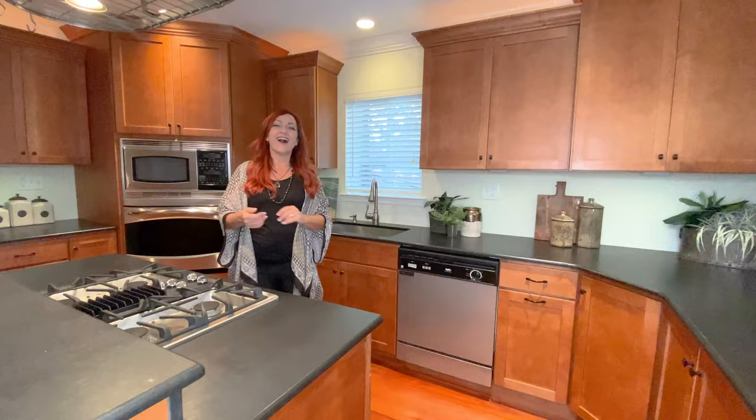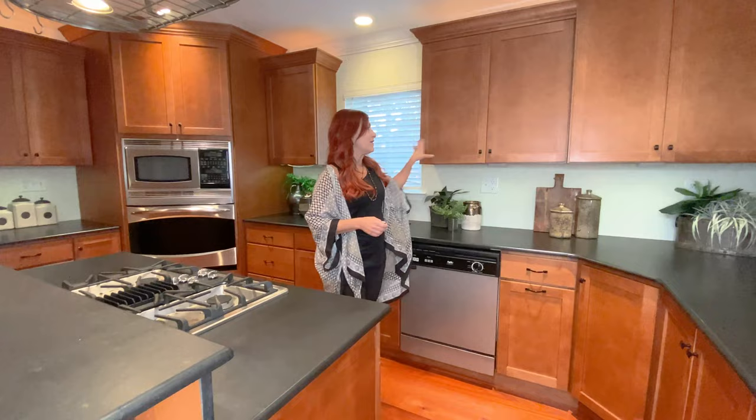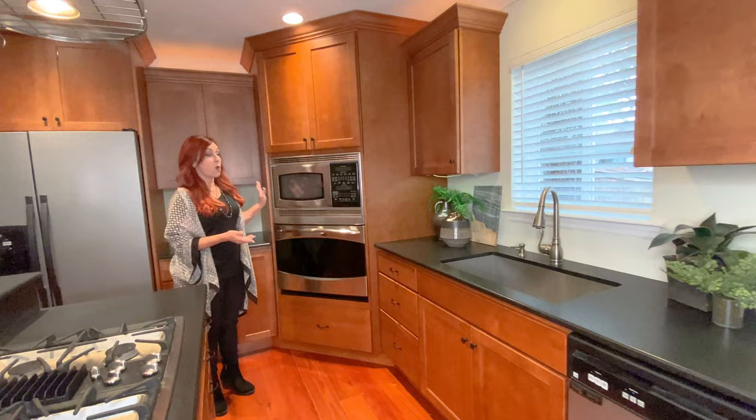The countertop material here is honed granite. I love this look — it's so rich and warm but so casual and inviting. We've got the richness of the wood cabinetry, the undermount deep square sink, and stainless appliances. Here we've got a built-in convection wall oven, microwave, and built-in oven. What is not to love about this kitchen?